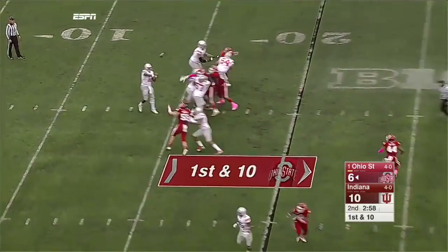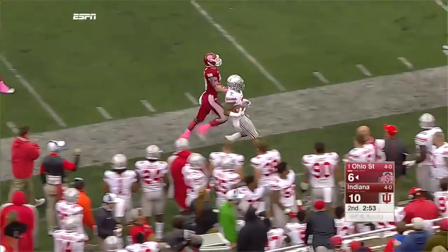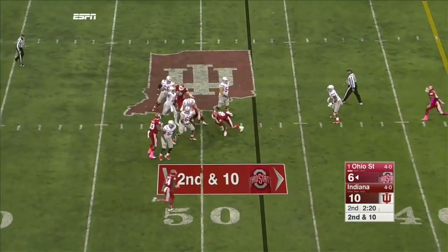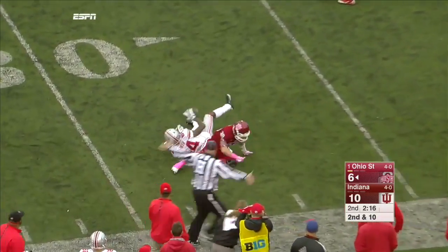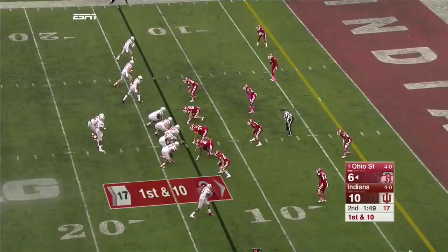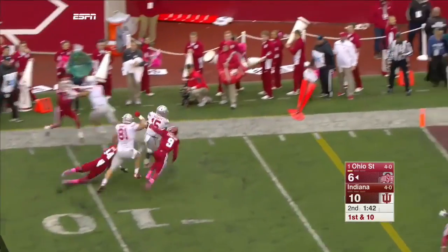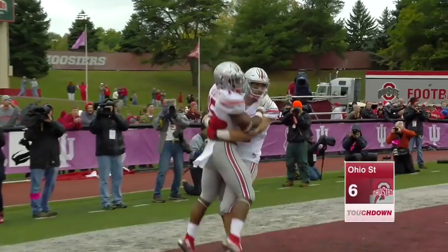Jones, plenty of time, has a man wide open and it's Marshall — to midfield and more. Jones, delayed throw, that's complete down to the 25. Flag down as Corey Smith makes the catch. First and 10 from the 13. Elliott in the flat, blockers in front, Elliott turns the corner. Touchdown. But there's a flag down at the 11.